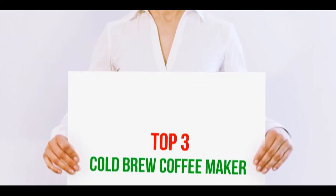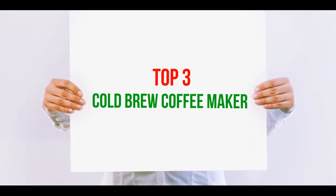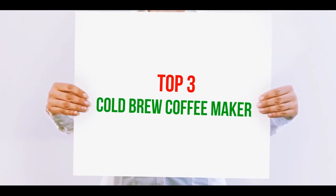Hi guys, welcome back to my channel. In today's video, we're gonna check out the top 3 best cold brew coffee makers.